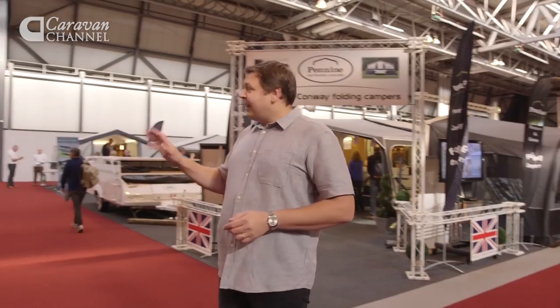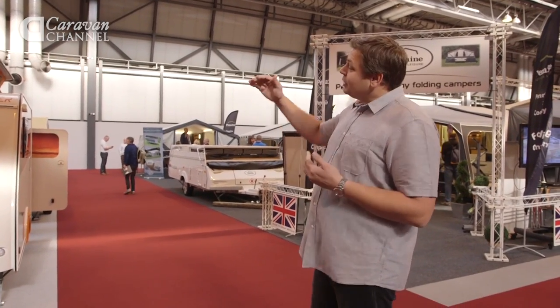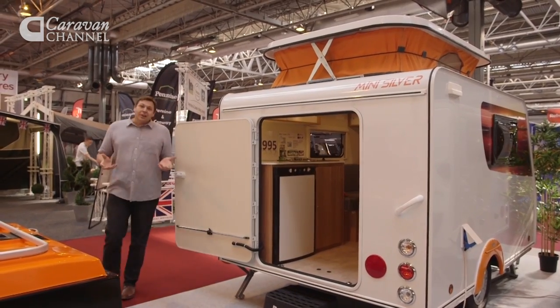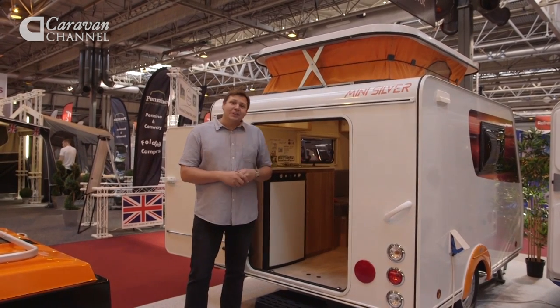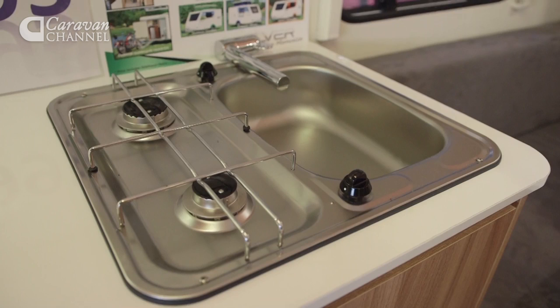And also Silver. Silver is produced by Trigano — there's a main stand just up the road, and here is the Mini Silver, which as the name suggests is a tiny version of the Silver. It has a pop-top, and you can pop it in your garage. Let's take a look around the back. Like the Kip Shelter, this is a caravan that's not designed to appeal to traditional caravanners — more likely tent campers who fancy the idea of a decent hard roof and a few home comforts, such as a fridge, cooker, and a sink.